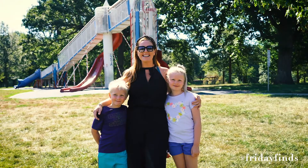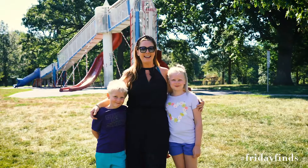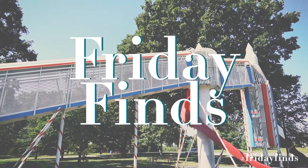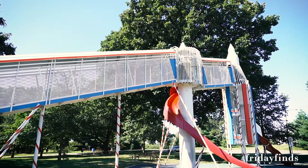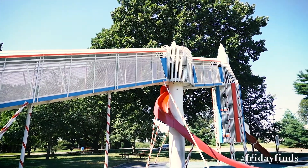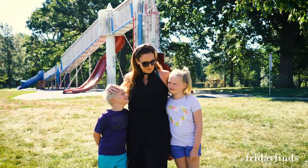Today's Friday Find is in another fantastic neighborhood on the north side of Des Moines. I took my kids to do something a little bit reminiscent of my childhood years — they got donuts from Highland Bakery.